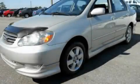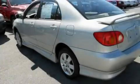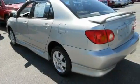This is a 2004 Toyota Corolla. It features a 1.8-liter four-cylinder engine and an automatic transmission.